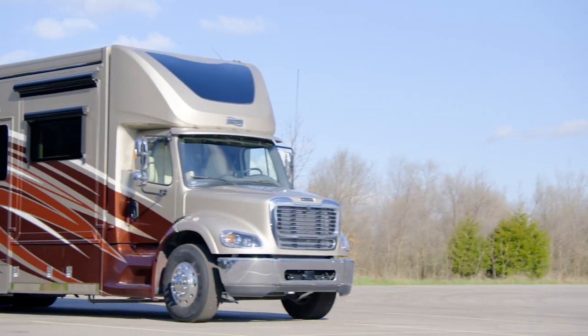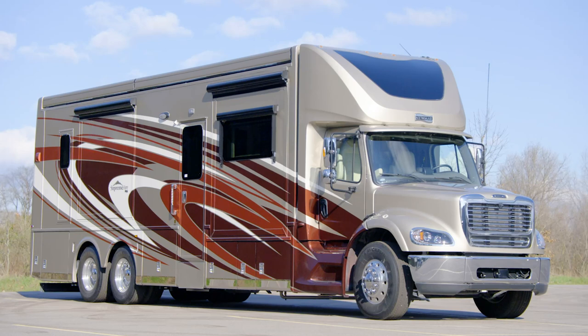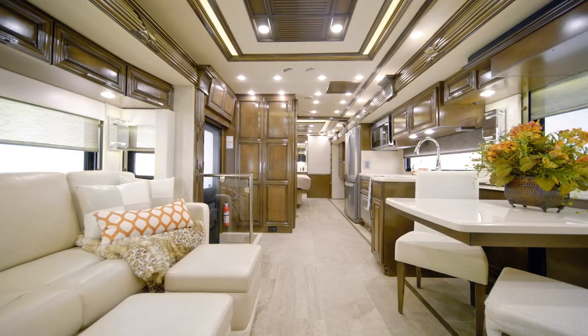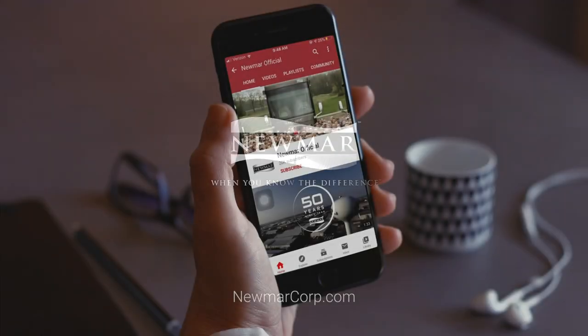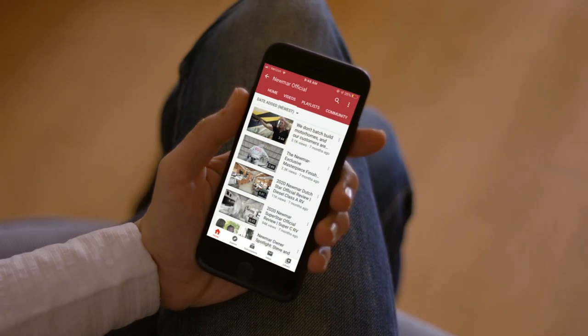The Supreme Air, in all of its lengths and models, continues to lead the pack and the industry in the Super C class. On behalf of everyone here at Newmar Corporation, we want to thank you for joining us on this tour of the 2021 Supreme Air. For more information, visit your nearest Newmar dealer or visit NewmarCorp.com today. You'll also want to subscribe to our YouTube channel and turn on notifications, so you're the first to know when we add new product videos.